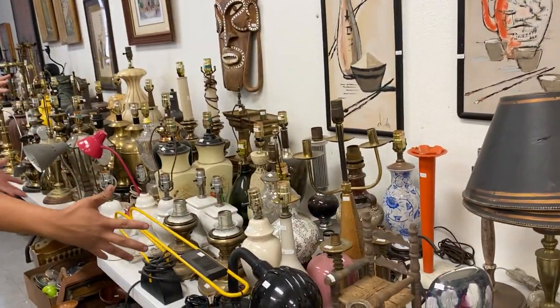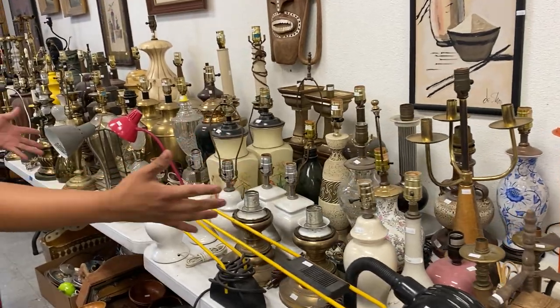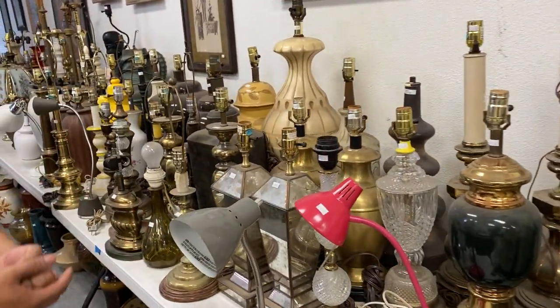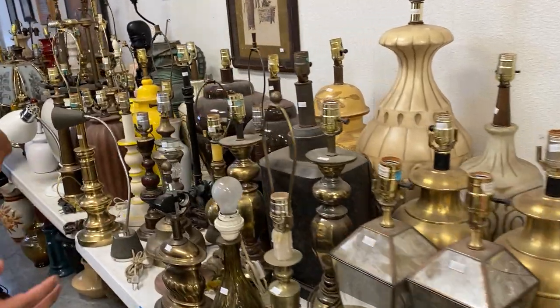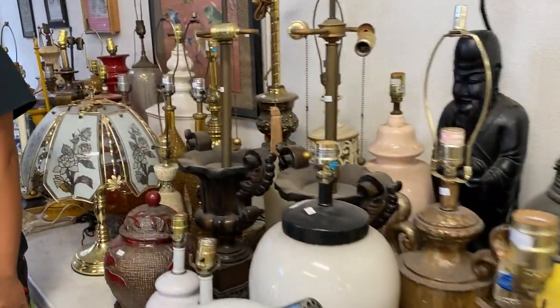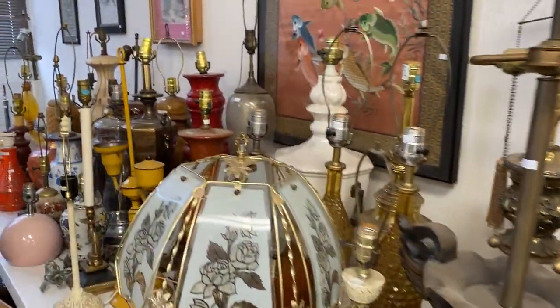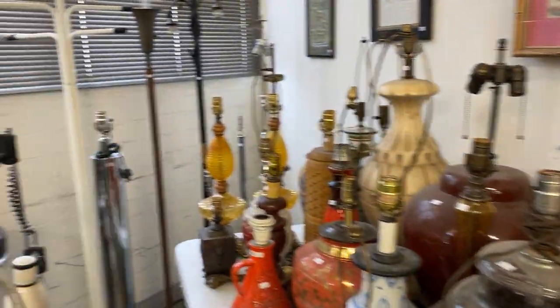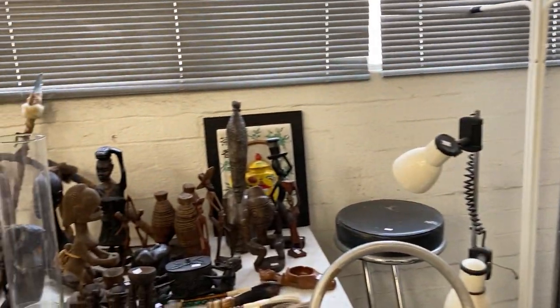And here we go — Lamp Land. Lamps for every taste, every occasion, every space in your house. Have one in the bathroom, the kitchen, the bedroom, the living room, the rumpus room. If you like lamps, this is a sale for you. If you like adequate lighting when you're reading a book in the corner, this is a sale for you.